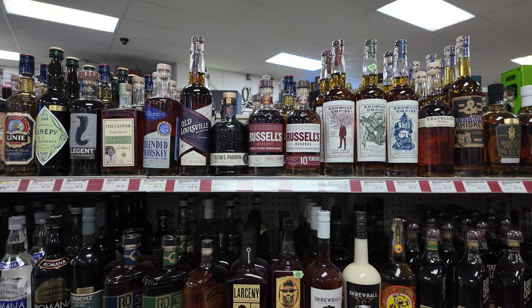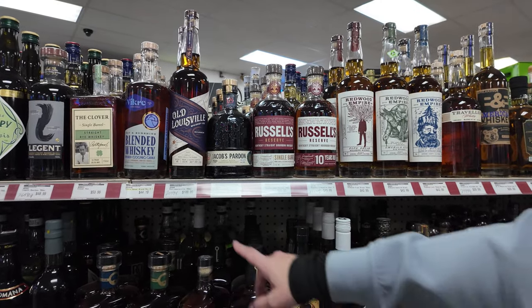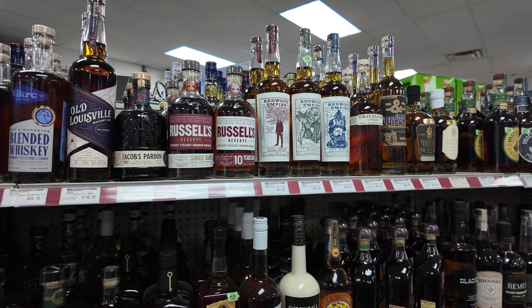There's Russell's, Jacobs, Barton 18 Year. There's that Old Louisville again. Always wonder what that bad boy's like.